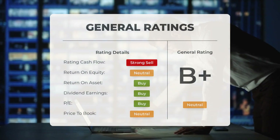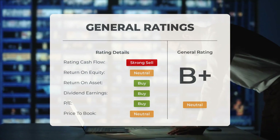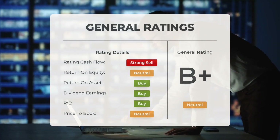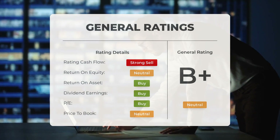On January 24, 2024, Canter Fitzgerald gave Intel a neutral rating with an initiate recommendation. Overall, analysts have rated Intel stock as neutral. They consider the P/E ratio and price-to-book as neutral; however, the return on investment receives a buy rating from analysts.